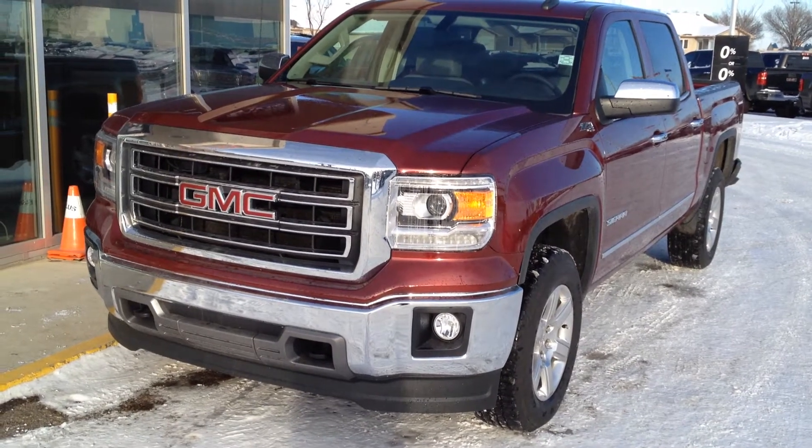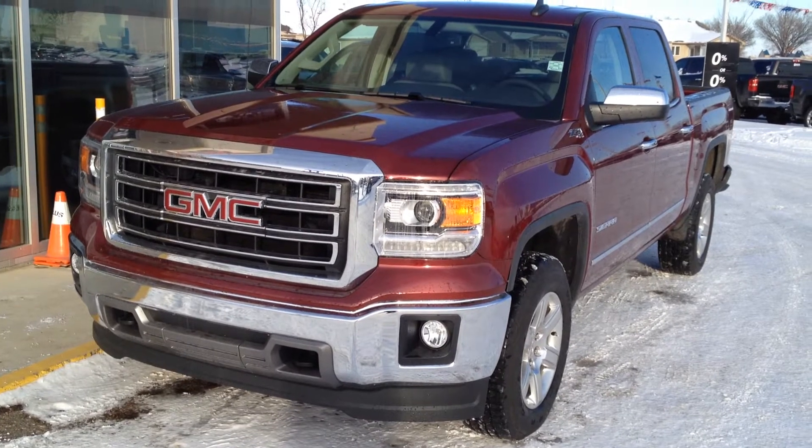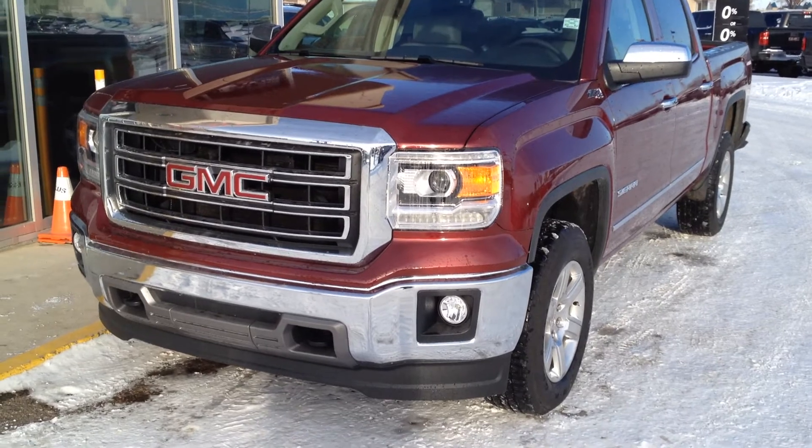Welcome to Davis Buick GMC Medicine Hat. We have a brand new 2015 GMC Sierra 1500 SLT for sale with a 5.3L V8 as well as a 6-speed automatic transmission.